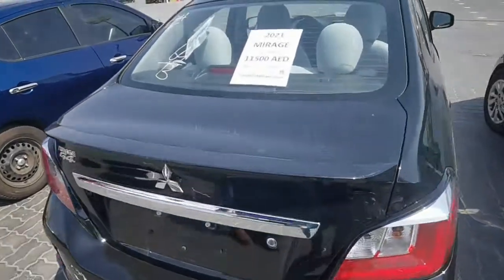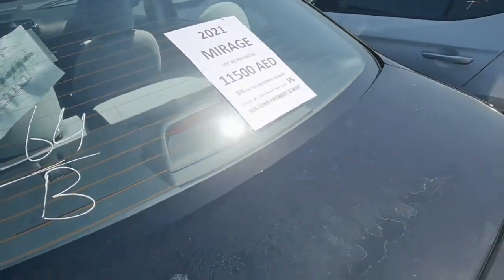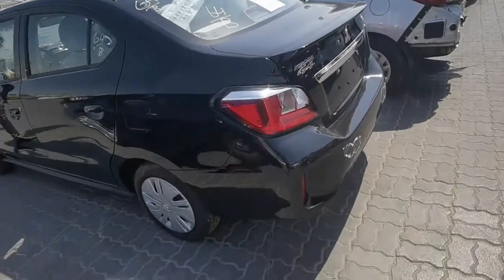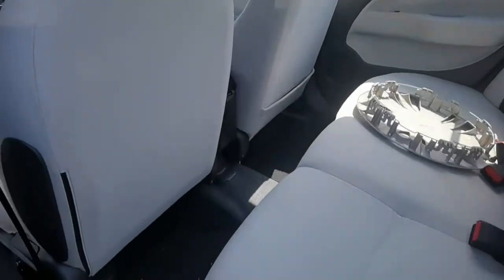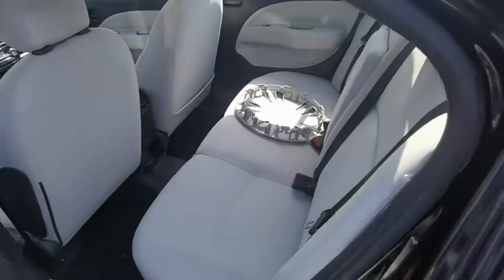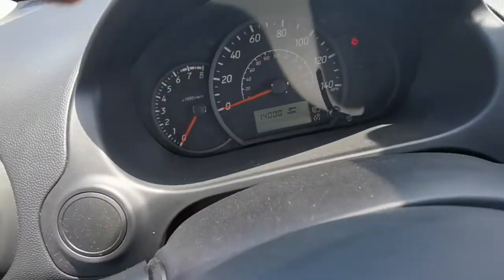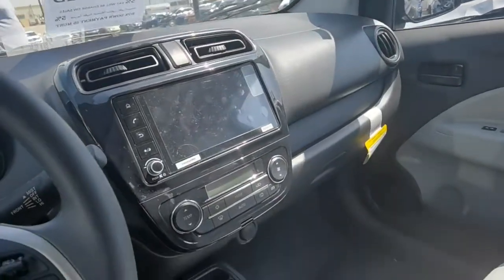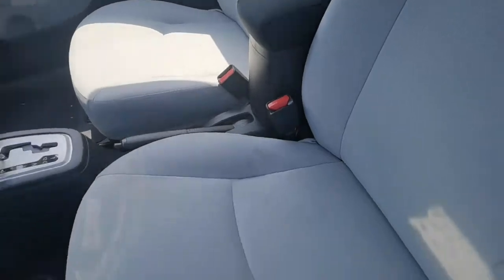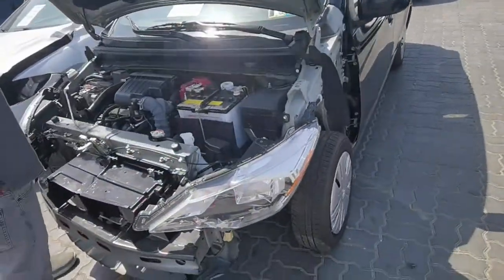There is one Mitsubishi Mirage here, 2021 model, starting with 11,500. Car inside is very very clean — only 14,000 kilometers. Without sunroof but full option. Clean — this car looks same like new, all the seats are very clean and good looking.